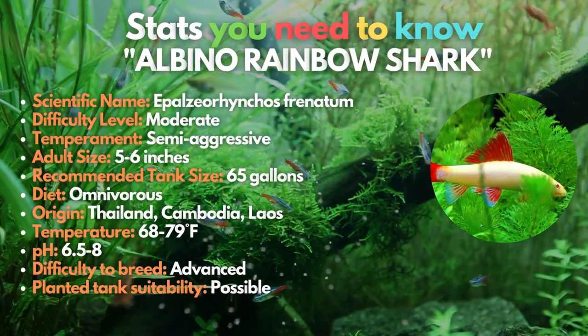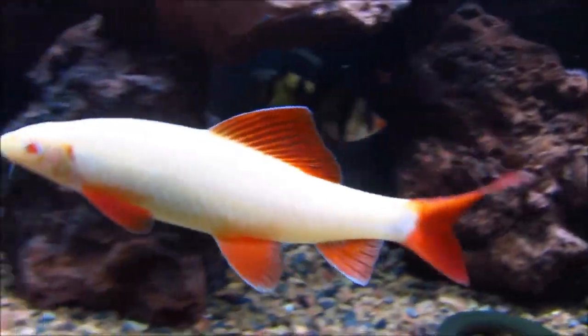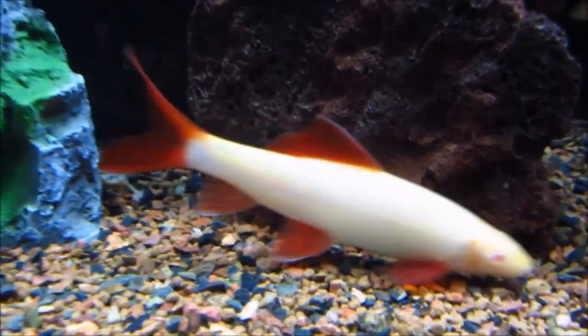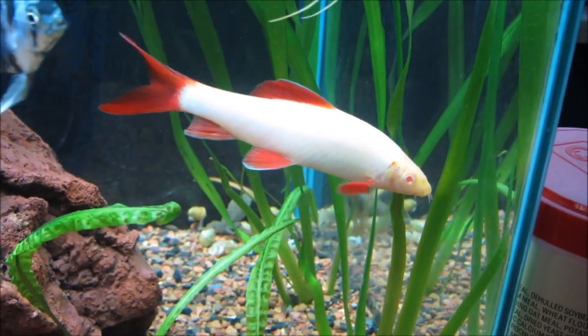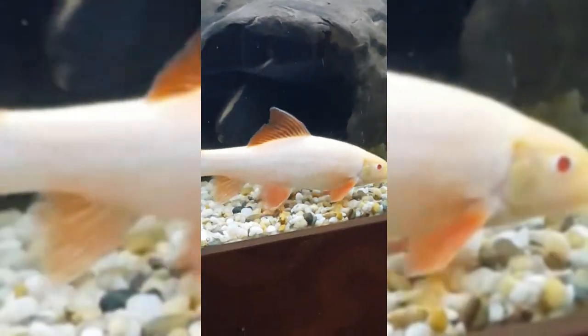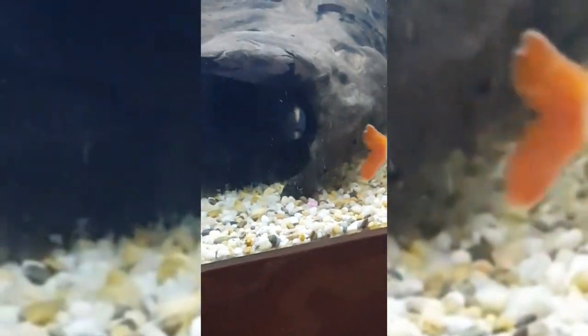The albino rainbow shark is a white variation of the ordinary rainbow shark. As its name indicates, these fish do have the distinctively brilliant red fins and eyes of their species. They share the same territorial inclinations as the standard rainbow shark, so pick your other fish carefully and ensure your tank is big enough.